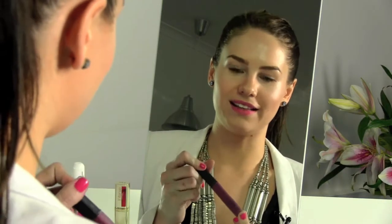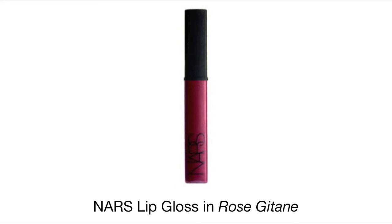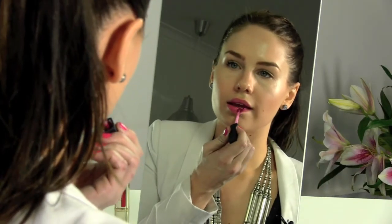This last plum lip look that I'm going to show you is quite vampy and Camilla Belle-esque. To create quite a wintry, moody lip, you'll need a dark, plummy, merlot lip colour just like this old favourite of mine from NARS. Because this dark, merlot, plummy lip colour creates quite a contrast, it's important to warm up your skin with bronzer.